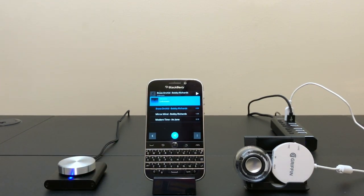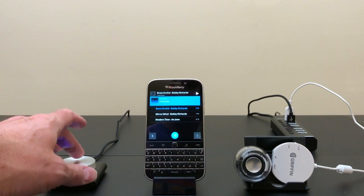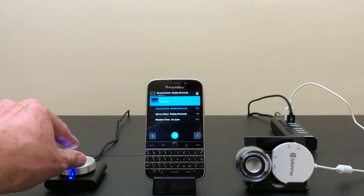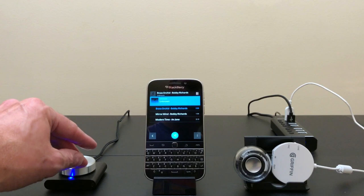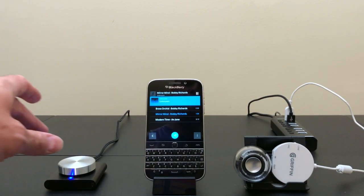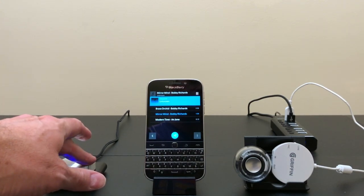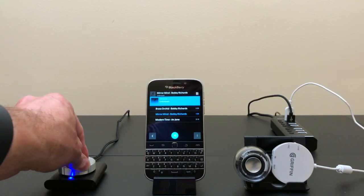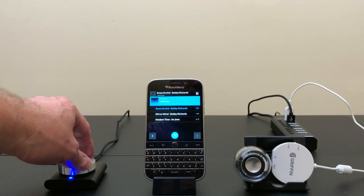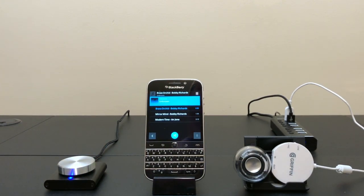I've got three songs on here, and if everything works right I should be able to push the button on the dial control to get it going and hear music out of the speaker. We can control the volume, push down and turn to go to the next song, turn the volume back up, and go back to the original song. USB audio works, as well as taking a microphone in through this source, and the dial controller works perfectly fine on the BlackBerry 10 operating system. Pretty cool so far.